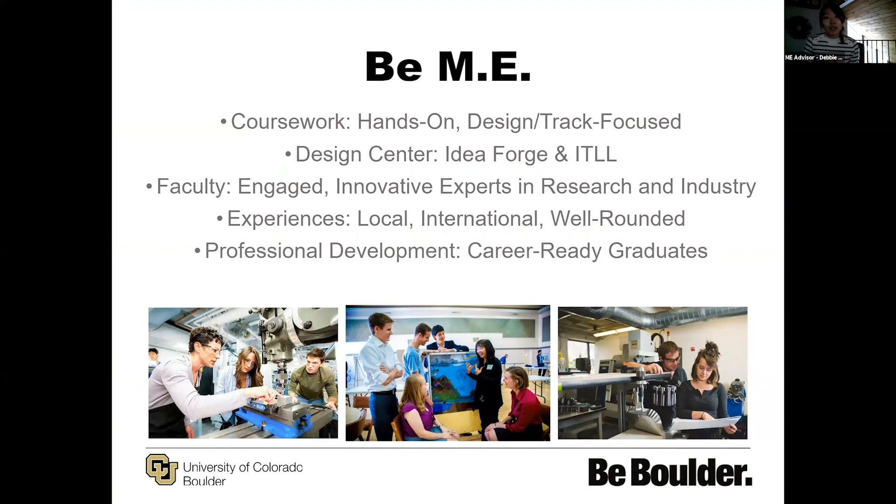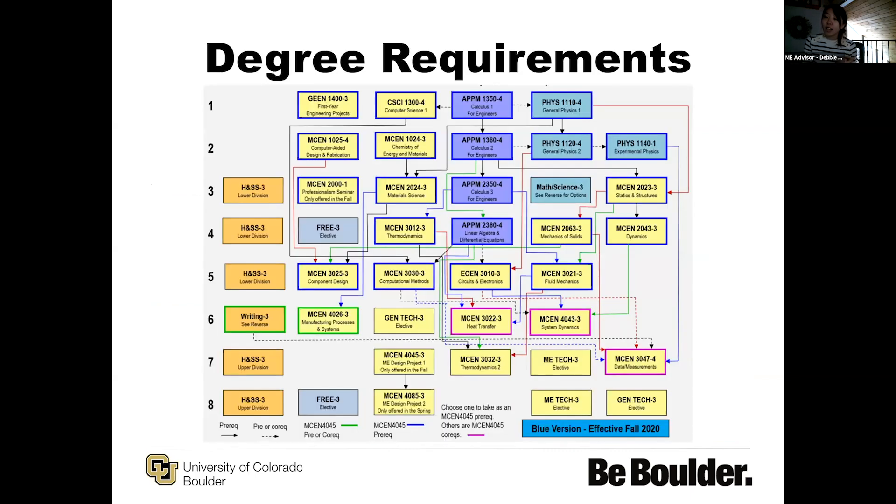Some of the things I'll focus on in our segment today will be our coursework, the Design Center facilities with our makerspaces, talking about our faculty, as well as experiences that students can enjoy — whether that's local or international — well-rounded experiences, as well as our major's specific focus on professional development. This next slide is a copy of our flowchart.